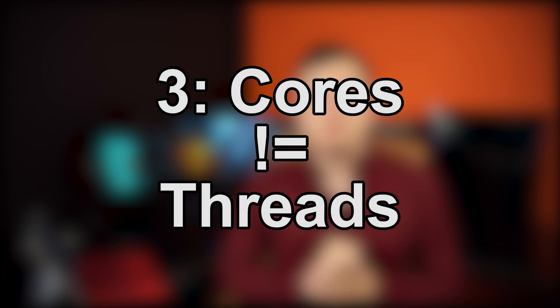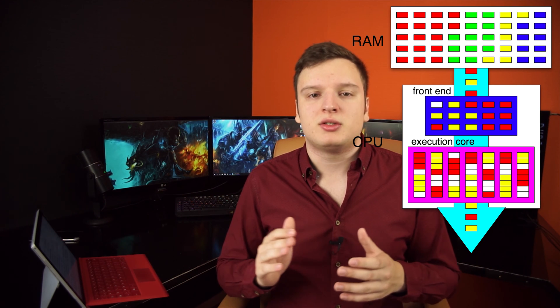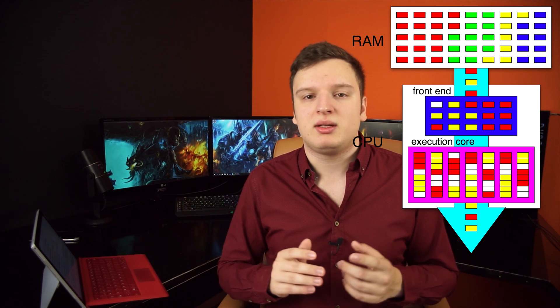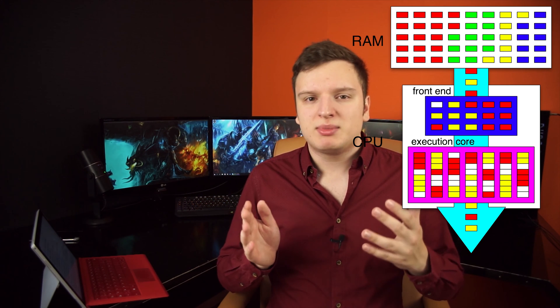Tip number three is about CPUs — its cores and threads. A lot of people think they have a quad core, but really they have an i3 dual core with hyper-threading. Something to keep in mind: a thread is only about 40 to 50% as fast as a core. It's fancy technology that makes your CPU have one core but act as if it has two cores. That's what threads do.